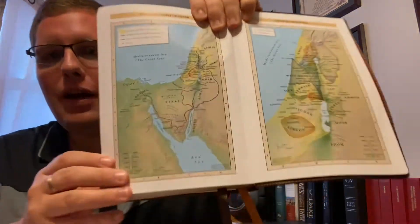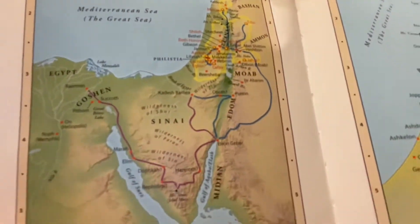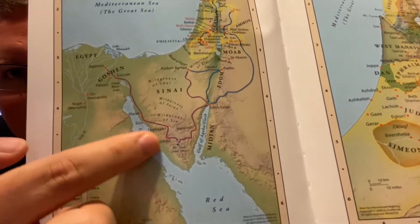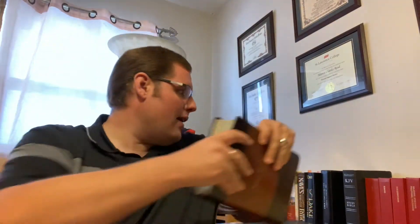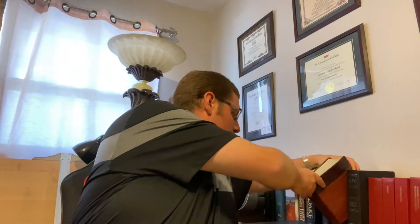I don't understand why maps like this one here don't show the Exodus crossing through any water. That is very unfortunate because there is absolutely a message there: when you're backed into a corner and between a rock and a hard place, God can provide a way. What a wonderful encouraging message that is. Most Bibles don't even show the Exodus crossing.